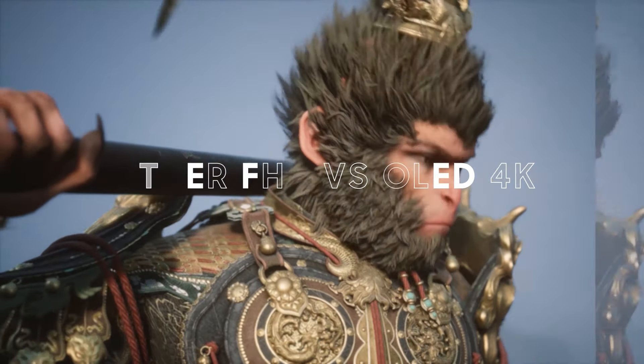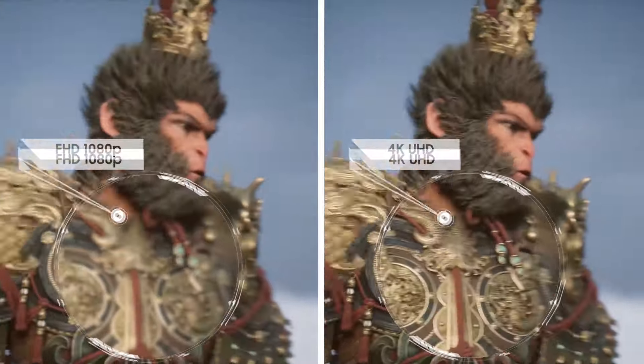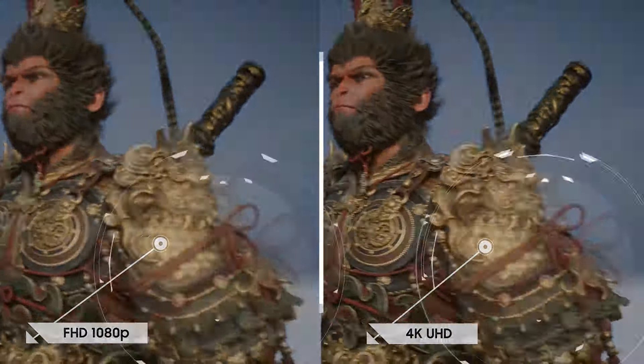Upgrade your viewing experience with OLED 4K and embrace the stunning clarity of OLED 4K — four times the resolution, with richer colors and unparalleled clarity.